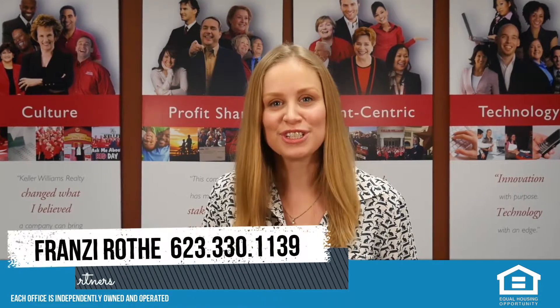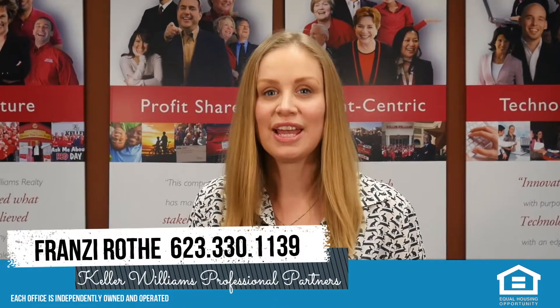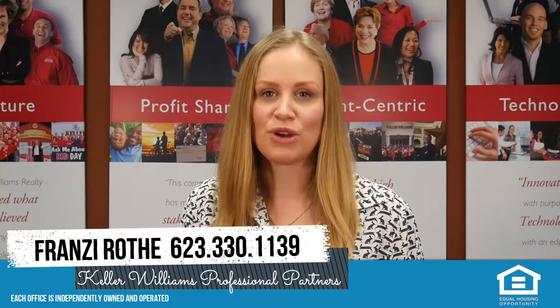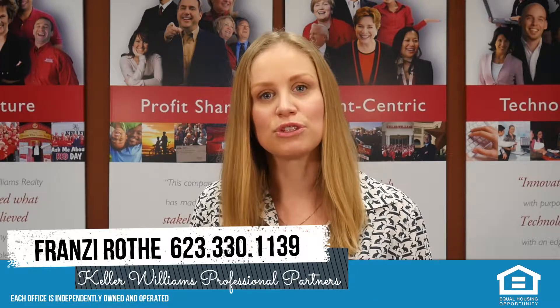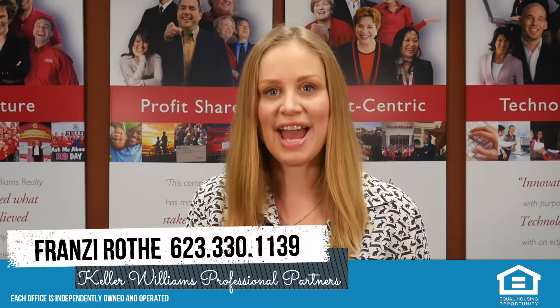Congratulations! Your home is now officially under contract and we can move on to the next phase in your transaction. The buyer will now open escrow by depositing earnest money with the escrow company. This means the escrow officer will most likely reach out to you soon to get authorization to work on your behalf.